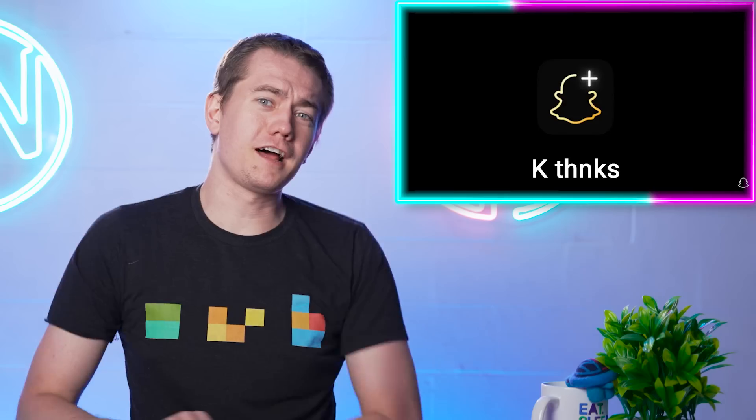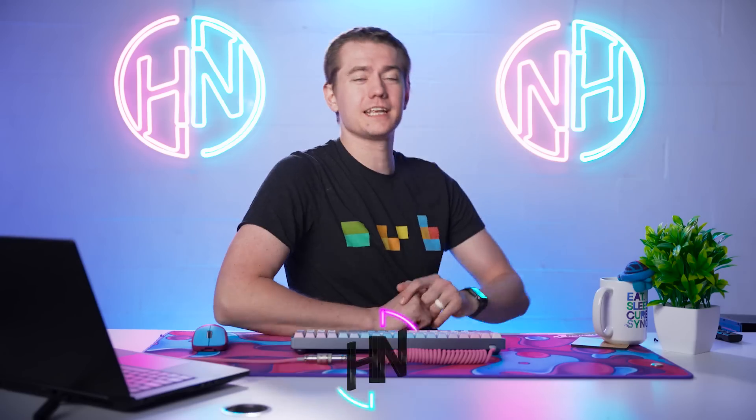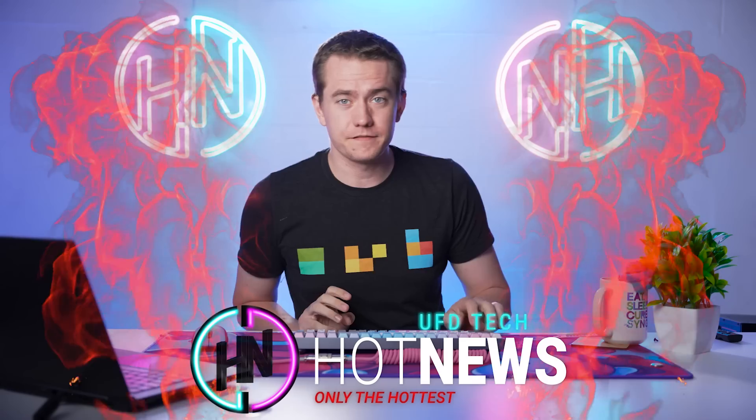This might make AMD unstoppable. Snapchat Plus is here for you, and Valve is downgrading the Steam Deck. Let's get into the hot news, everybody. I'm your host Brett. We're going to be going over the hottest tech news on the internet while you enjoy your breakfast.